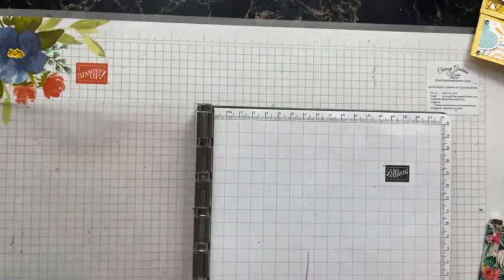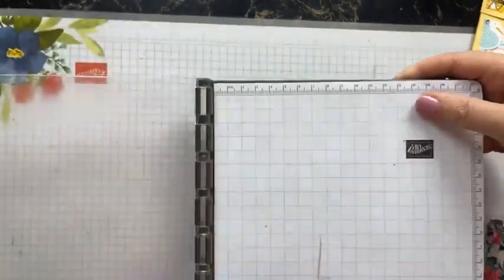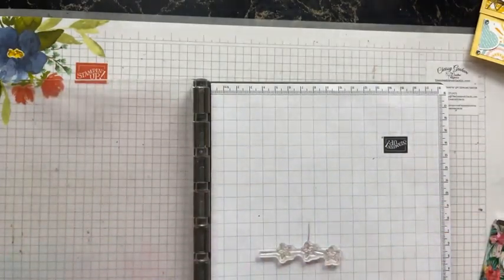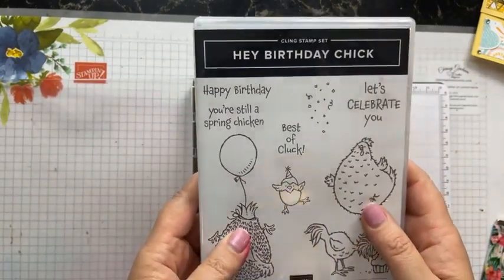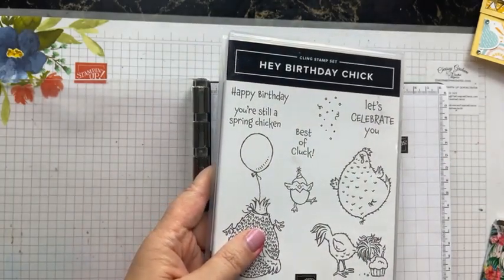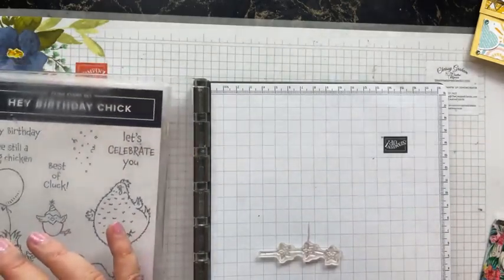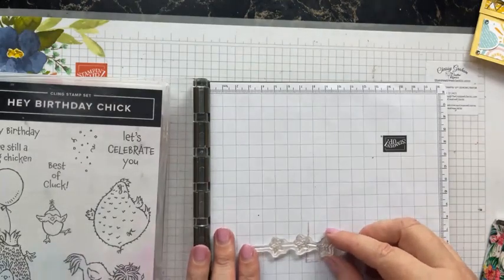The first stamp I'm going to use tonight is these little stars — we're going to use them this way. I'm teaming the Kite Delight with another stamp set. Good evening Judy, lovely to see you! I'll add your name to the lucky draw as well.